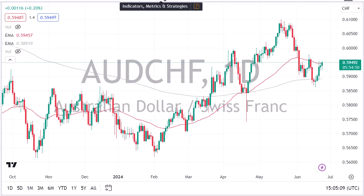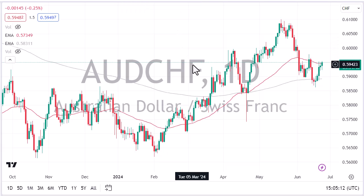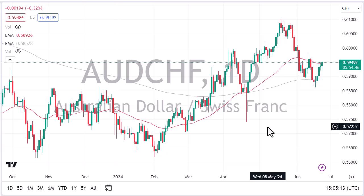From Daily Forex, this is Chris taking a look at the Australian dollar against the Swiss franc. The Aussie has initially pulled back just a bit against the Swiss franc, but we turned around to show signs of life again.